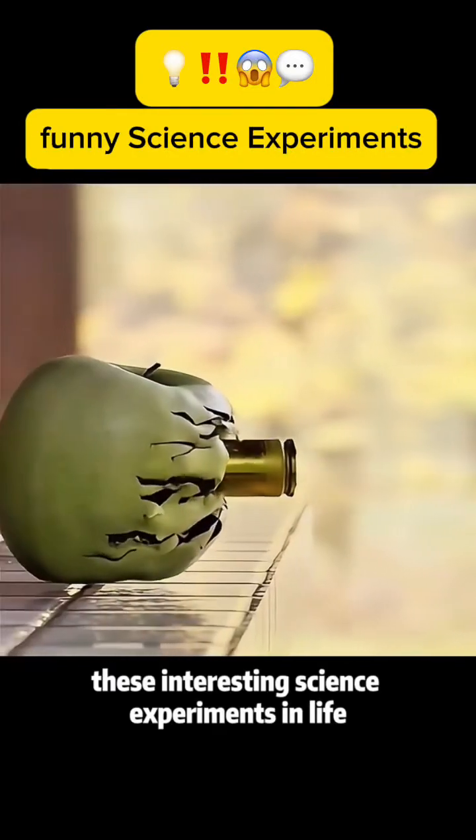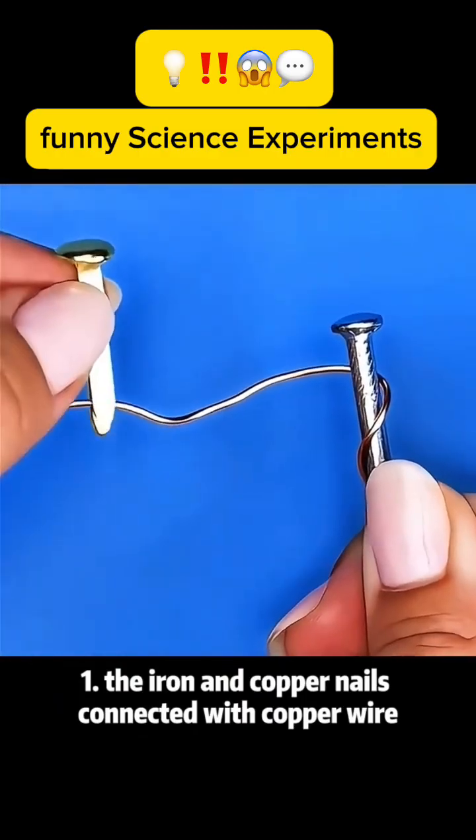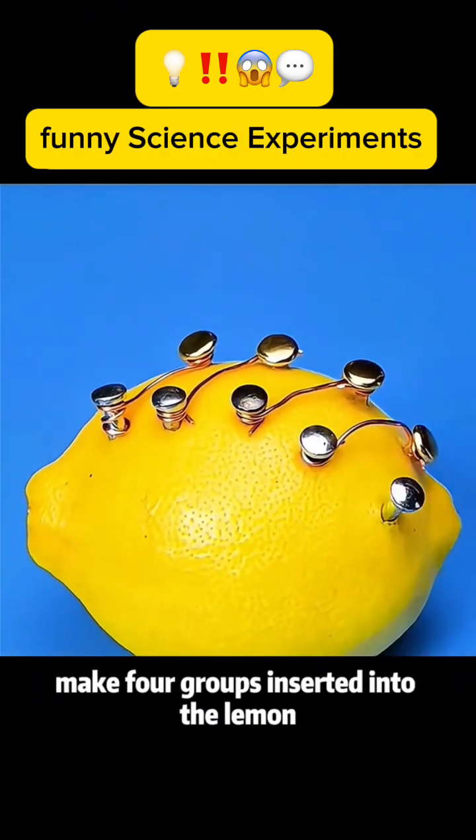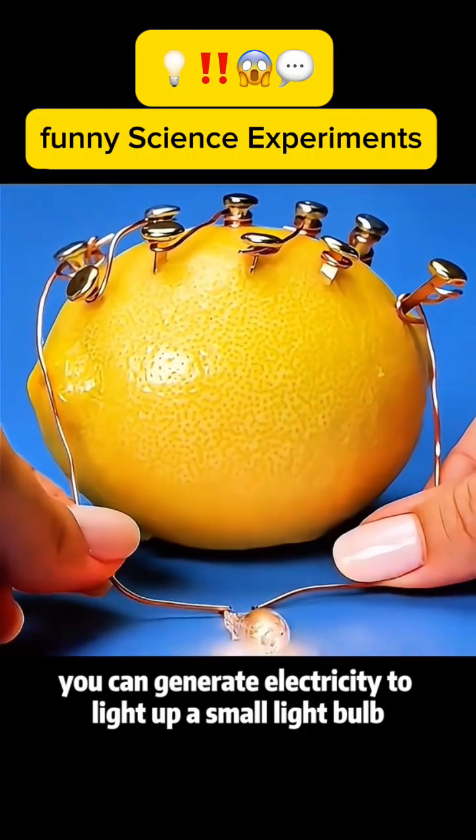These interesting science experiments in life many people do not know. Experiment 1: Iron and copper nails connected with copper wire, make four groups, inserted into a lemon, and then connect them head to tail. You can generate electricity to light up a small light bulb.